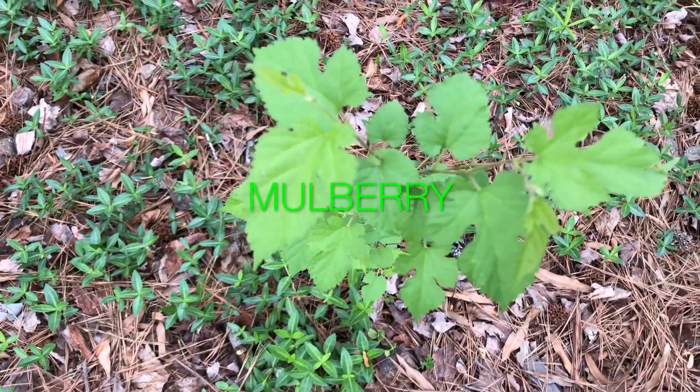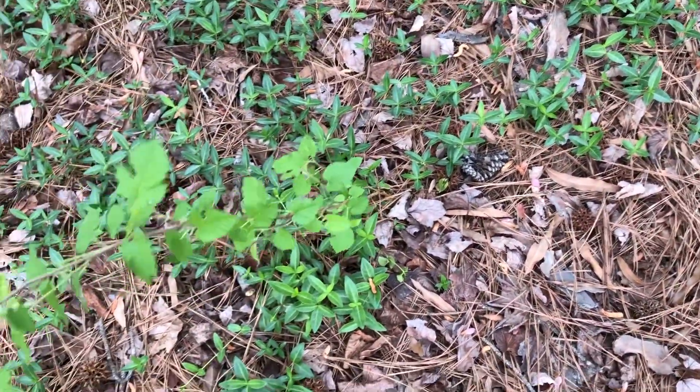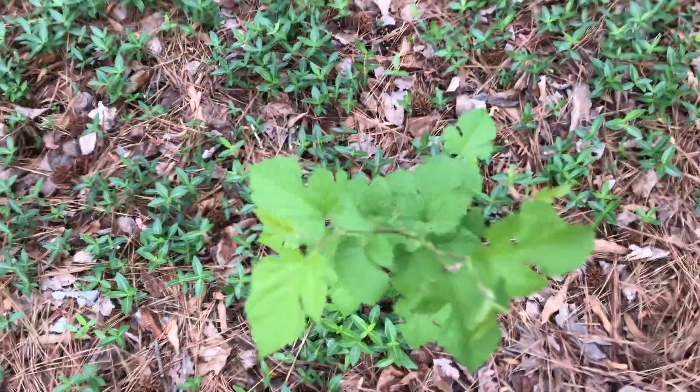And mulberry grows like a weed around here, so this is a bit of a weed tree, but I'll let it do.